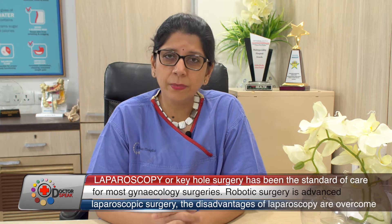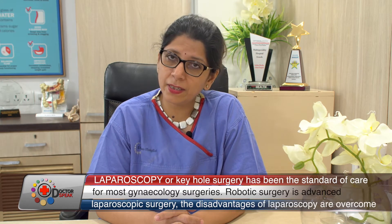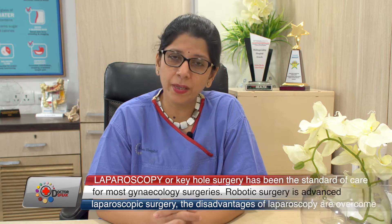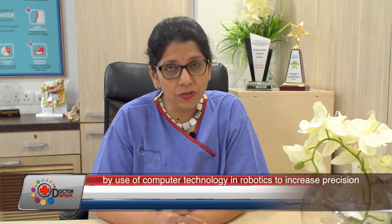Let's talk about minimal access surgery in gynecology. Most of you might commonly know what minimal access surgery is about. Using a telescope which is about a centimeter or 10 millimeters in size and small instruments which are 5 millimeters in size, we make keyhole incisions on the tummy and access problems such as fibroids, uterus removal, ovarian cyst removal, or endometriosis surgery.